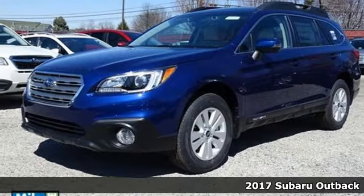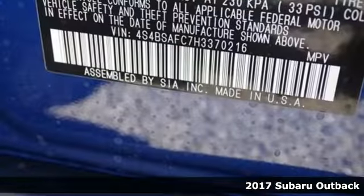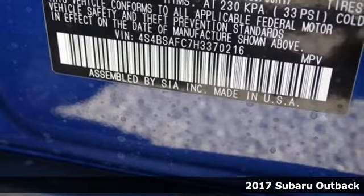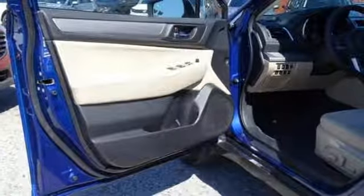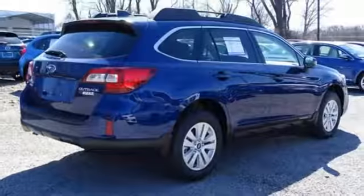Here's a 2017 Subaru Outback. Sturdy, composed, but not stuffy. This Outback is a supporter of family fun, offering a roomy rear seat and flexible cabin space.